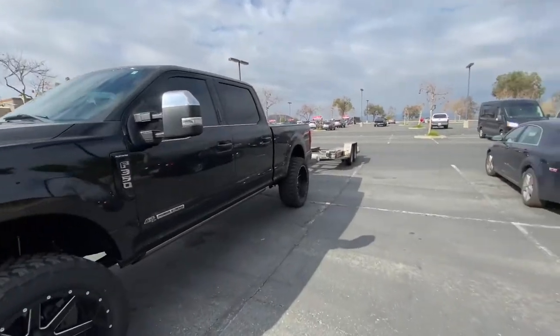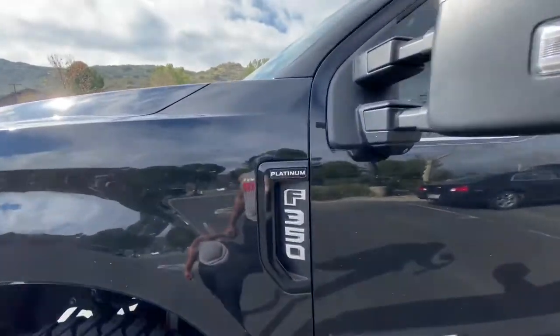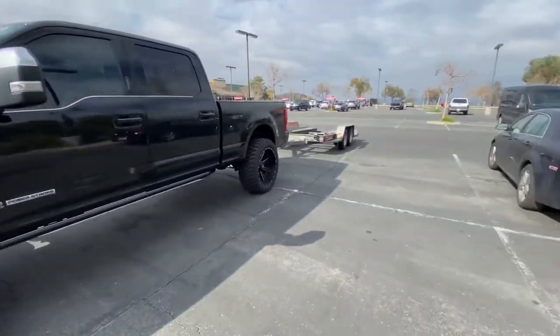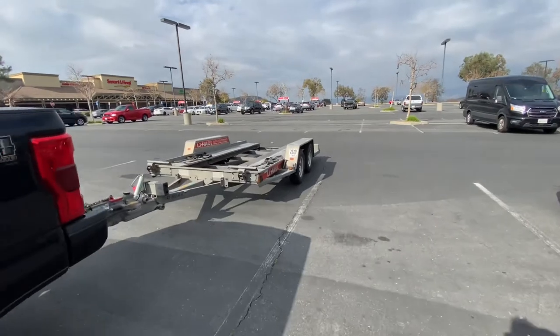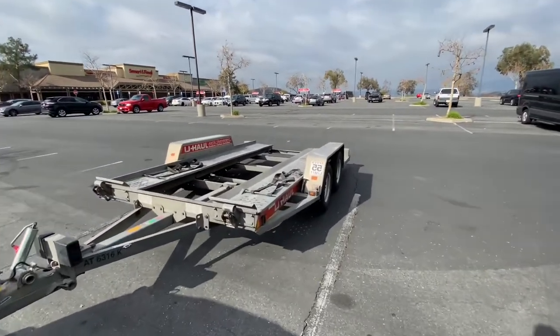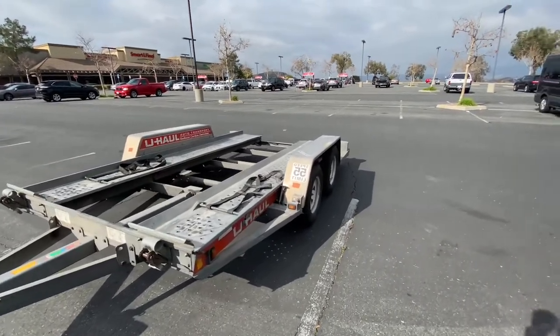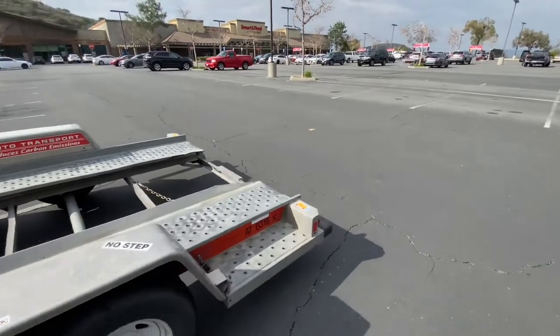This is my setup right here — my truck, 2018 F350 Platinum. I painted that side fender; I feel like it looks a lot better. This is the trailer they gave me. I used it to tow — I just bought a '442 Cutlass, '86, T-tops. Check out my last video on that.